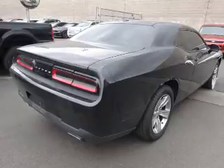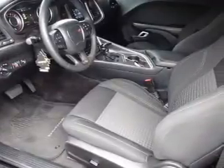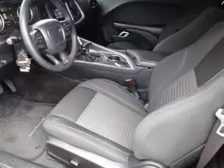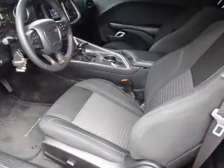Inside you'll find Bluetooth connectivity, an auxiliary input, steering wheel controls, a premium sound system, push-button start, dual temperature controls, automatic climate control, curtain head airbags, front airbags, and side airbags.